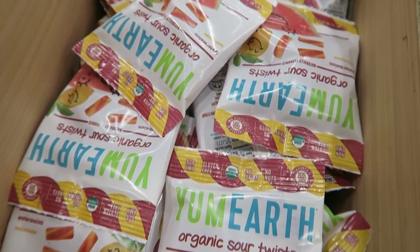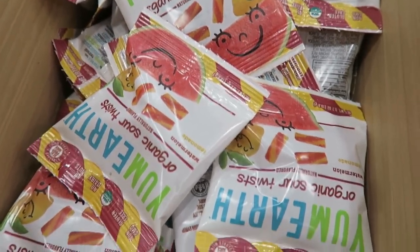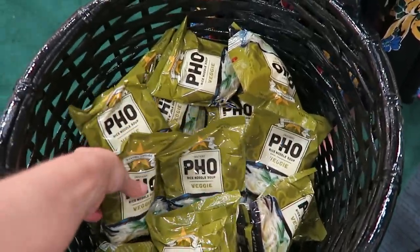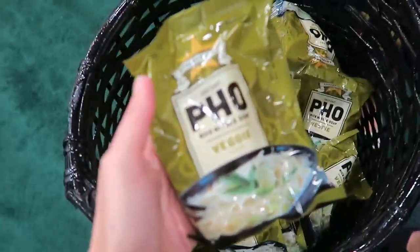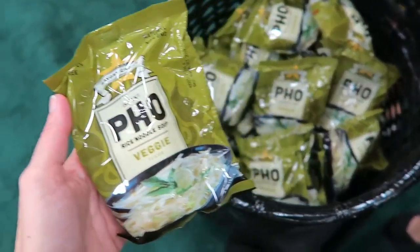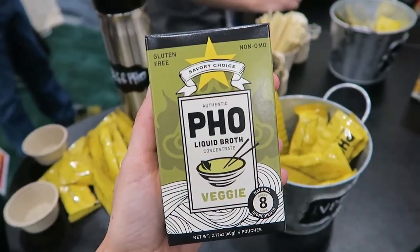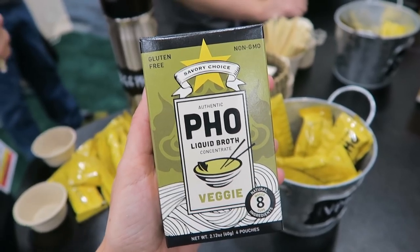Yum Earth has a lot of vegan candies — this is one of my faves of theirs. They're not all vegan, but some of their products are, so just read labels. This is a company that makes vegan pho, complete with a vegetarian pho broth, which is really rad. I love soup, I love this broth, and I'm stoked they exist.